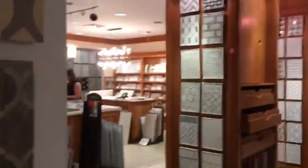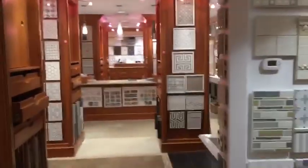We are here in the Klaff store in Hartsdale, New York. Look at this. Very nice store. Look what they have here.